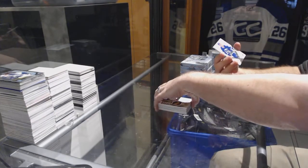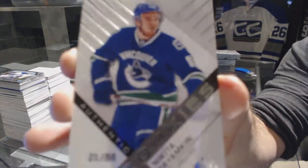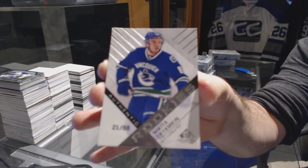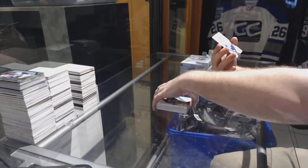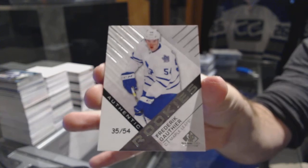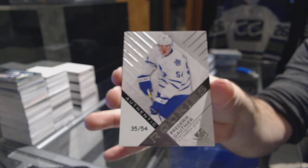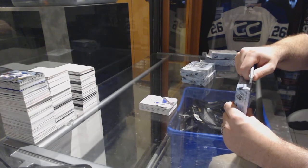Number to 88 for the Vancouver Canucks, Nikita Triamkin, authentic rookie. And wow, what a pack — number to 54, authentic rookie for the Maple Leafs, Frederic Gauthier. Well, the first two packs have done very, very well.